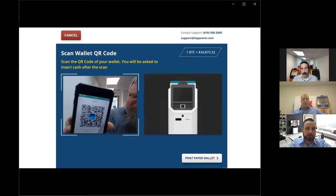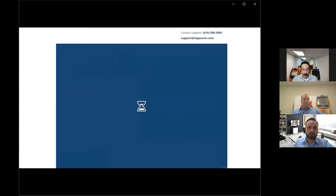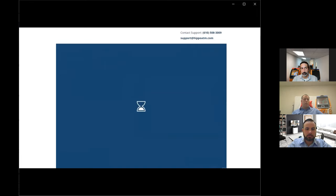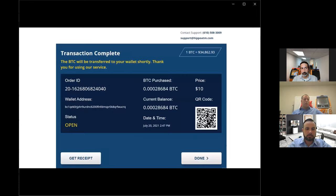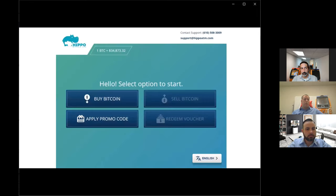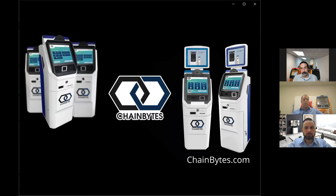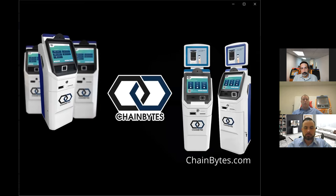The customer is now scanning his QR code after having scanned his government ID. He then enters his money into the machine, confirms his purchase — and that's the end of his transaction. At this point all of that information has been fed into our back-end system.